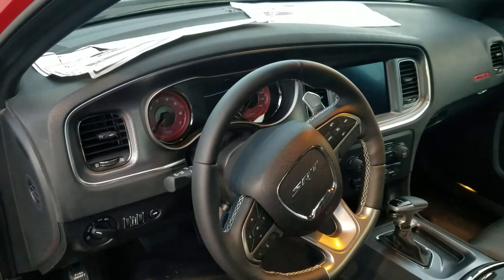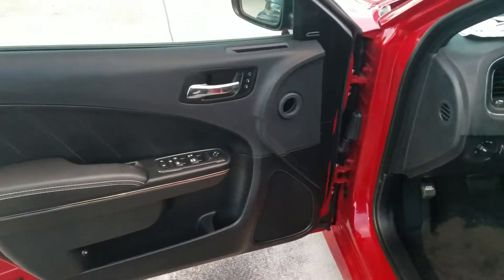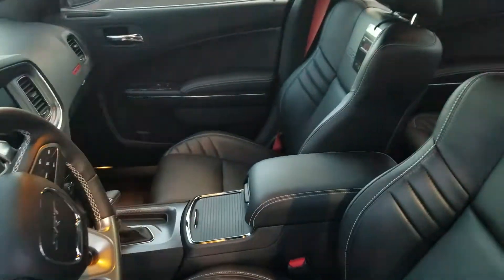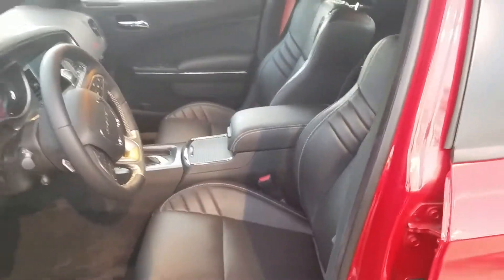It's got nice red dials. Got a Harman Kardon stereo, which sounds pretty good — 19 speakers, so that's really, really nice to have, including the sound of the motor. It looks very comfortable; you've got to take a seat in these. Very nice and comfy.